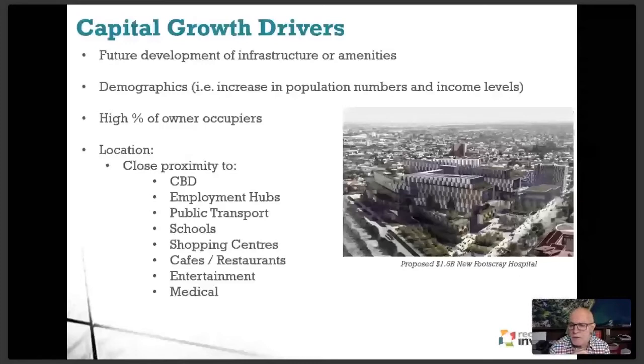Proximity to employment zones is very important. While CBDs in major cities are major employment hubs, the vast majority of jobs in any city are actually outside the CBD — in a series of suburban hubs. Around airports, for example, there are massive job nodes in commercial and industrial areas. The new airport in Western Sydney is considered so pivotal because it will create a massive employment zone. Research shows that people like to live close to where they work, so buying close to major employment hubs — many of which are in suburban areas — is a very important factor.